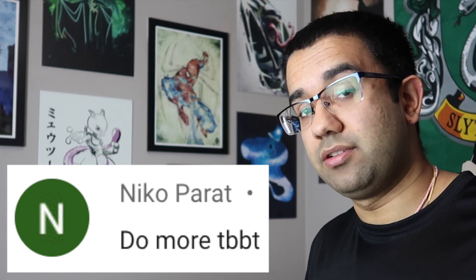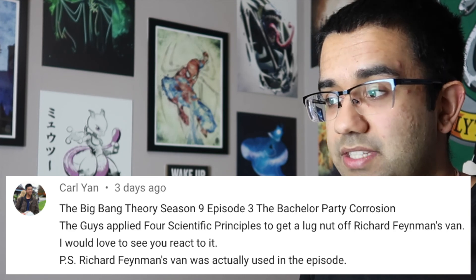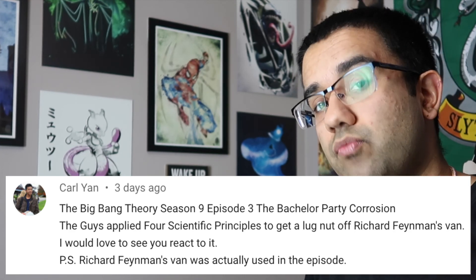Hey everyone, my name is Perry. I'm an electrical engineer, and in this video we're going to watch The Big Bang Theory to see how accurate all the science and technology in this TV show really are.